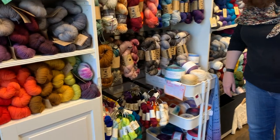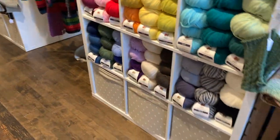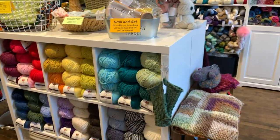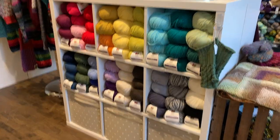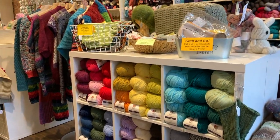Over on this side, as you go through the middle of the store, it's more of our commercial workhorse yarns. Right here we've got Sugarbush Bold, which is a worsted weight. We'll see some others as we come around.